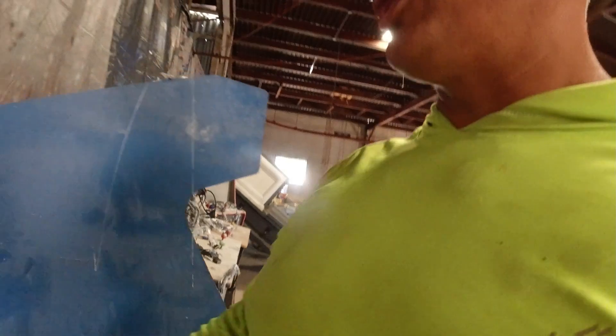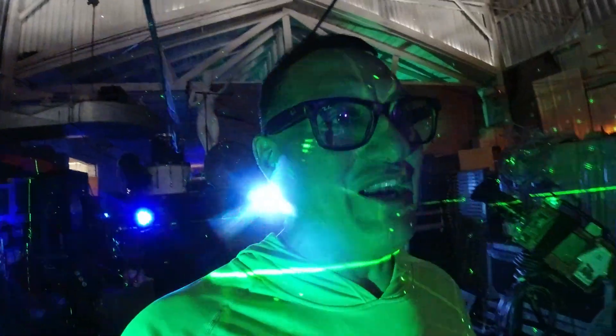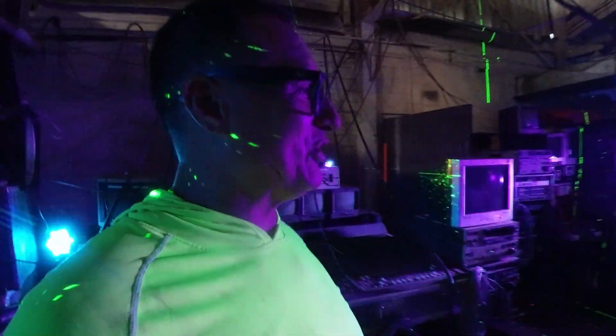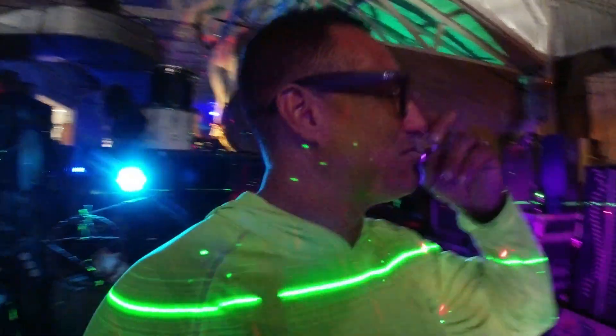Let me walk you through one of the rooms back here — it's a pretty interesting room. Running a junk removal service and a haunted house, I'll tell you the difference: I can handle a junk removal service, but running a haunted house with 35 full-blown employees — well, that's a whole different gig. This is the rock and roll room inside the haunted house.